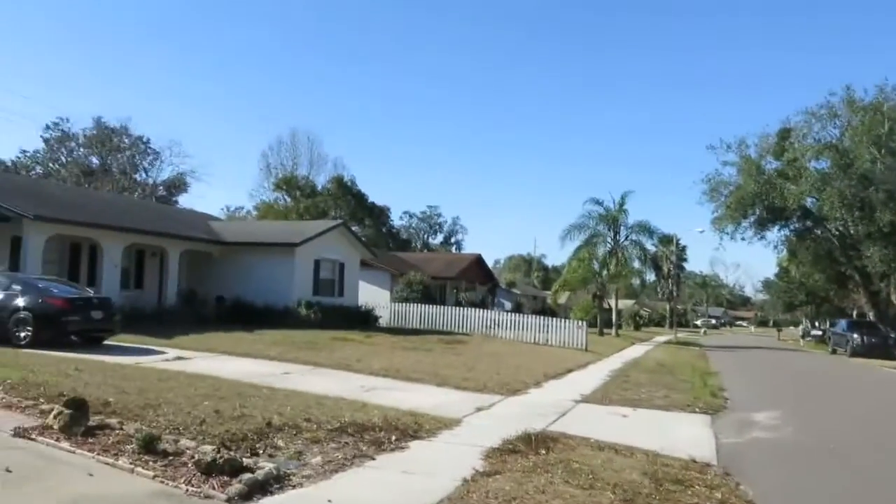Hey guys, it's Ken. How you doing? Standing here in the middle of my street on a crisp, cool morning. So you know what? Let's leave the street today and take a trip.